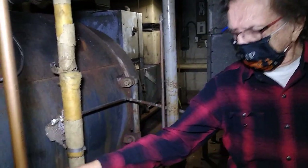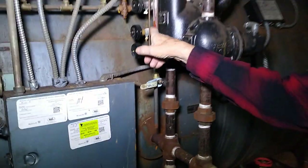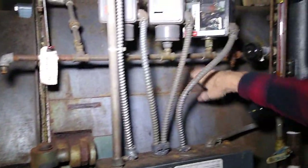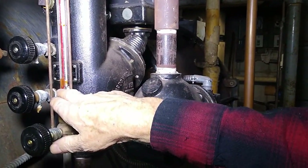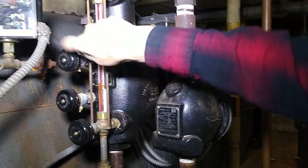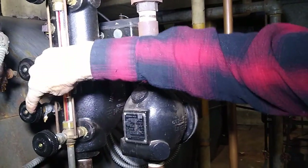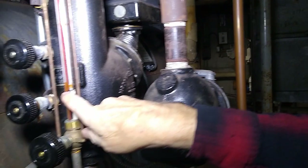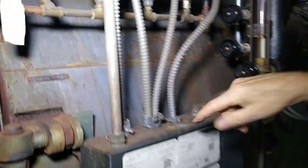We begin our journey through the heating system by starting with city water, which comes into the boiler through this feed pipe and through these automatic controls into the boiler, where we maintain a water level at about this point. From this point down is water; from this point above is steam. This sight glass tells us where the water is located in the boiler. All steam boilers have to have this gauge glass, and this system has two test cocks so we can test whether water or steam comes out. This system stops the burner if the water level gets too low, cutting the burner off for safety's sake.